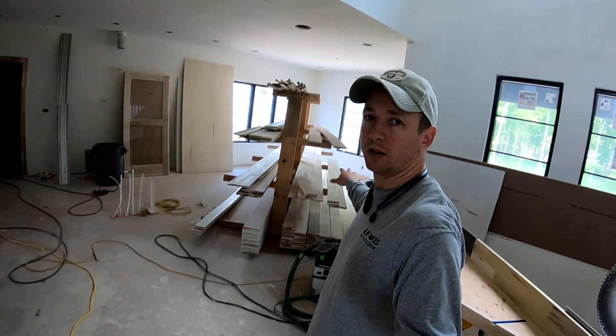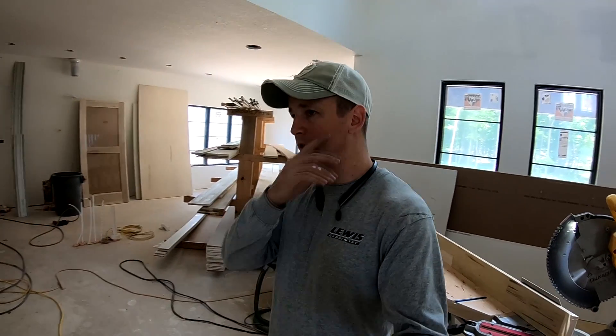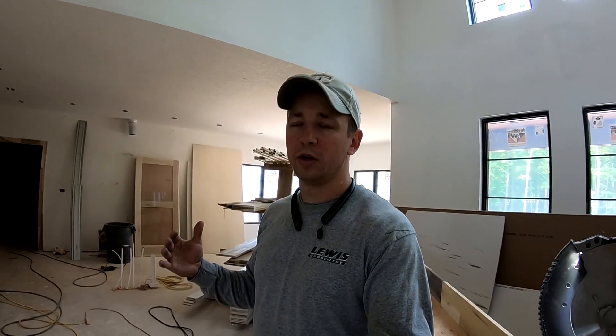As a trim guy, a big reason I want the air conditioning on is because of that trim right there — that's the remainder of what was a much larger pile of trim. This house is almost done, and if you don't have that stuff conditioned, you can get a ton of expansion this time of year whenever the humidity really comes in. Down the road that can mean a lot of cracked joints and stuff like that. But there's actually an even bigger deal for trimmers, and that is doors.